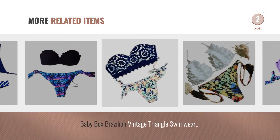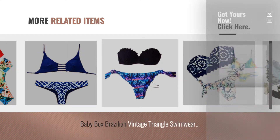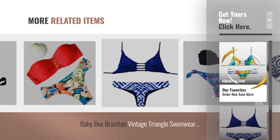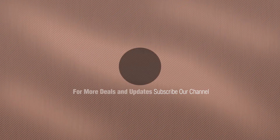For more great related products, full details, and online deals, just click this circle. Thanks for watching this collection — if you like it, subscribe to our channel. We'll see you next time. Bye.